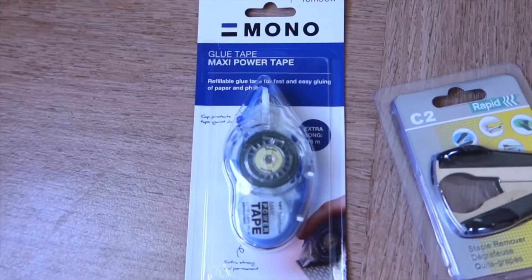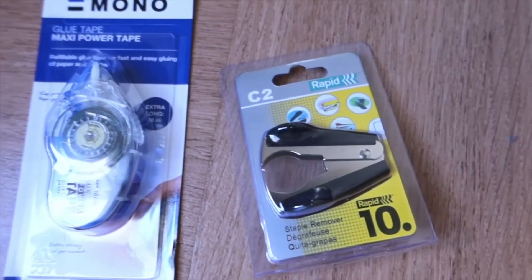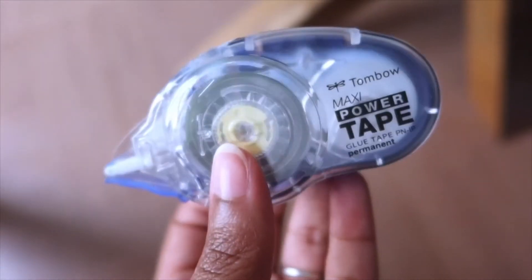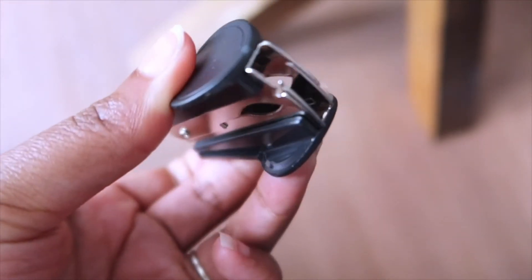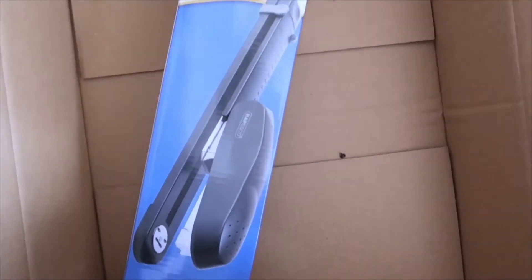I also bought this glue in tape form, which is interesting, and a staple remover — because I also bought a pretty big stapler that I ordered on Amazon. I have an idea in mind for that.